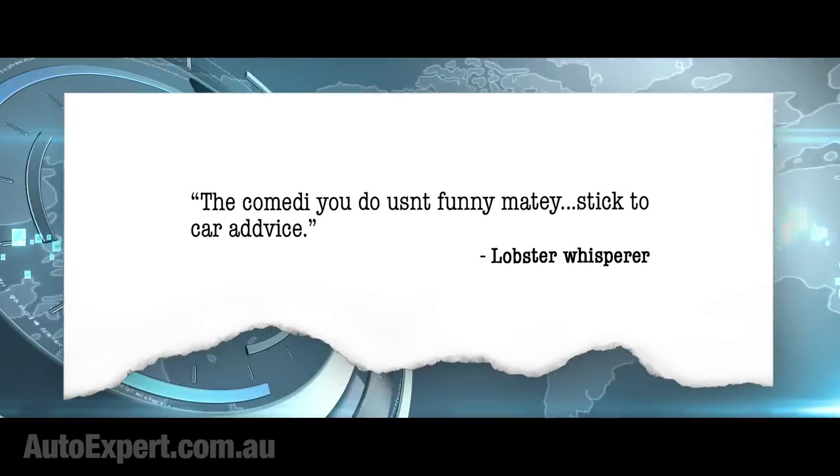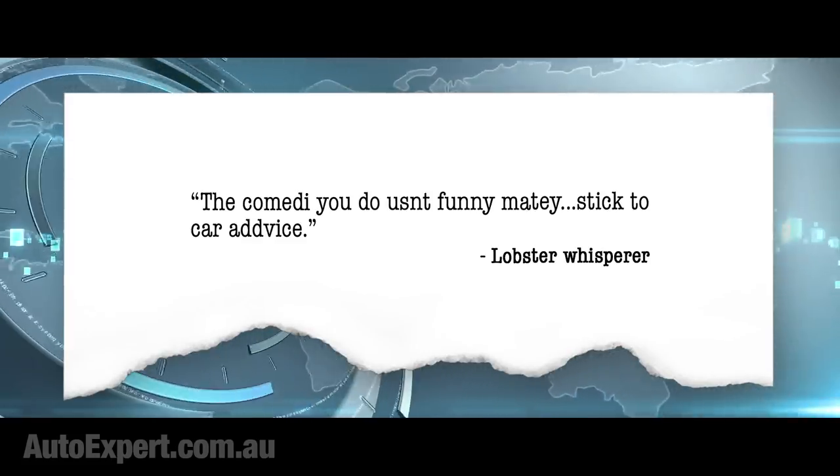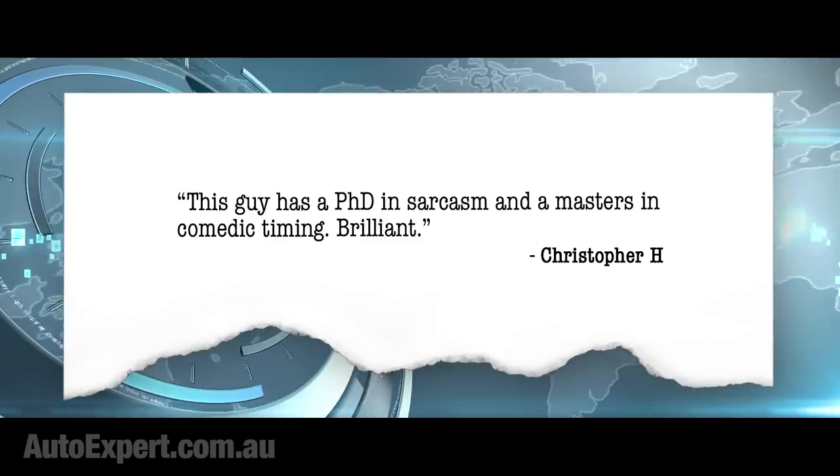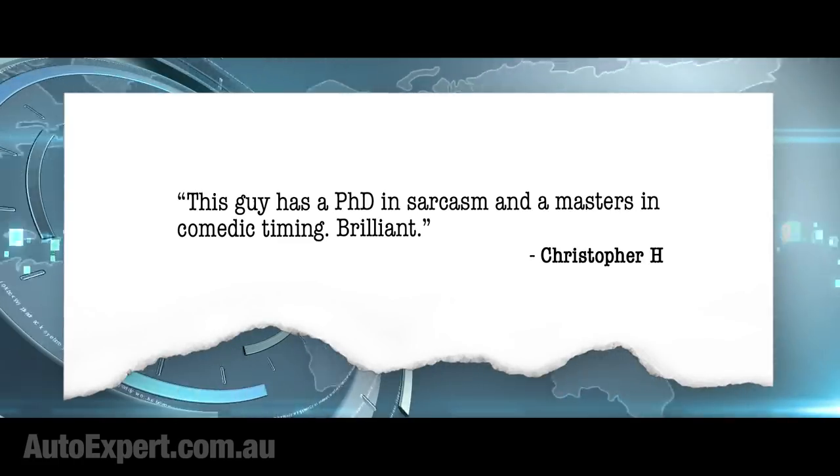The comedy you do isn't funny, matey - stick to cars and advice. Well, I suppose you'd know because you are pretty funny. So many jokes crammed into just 11 words - I can't hope to compete with that. This guy has a PhD in sarcasm and a master's in comedic timing. Brilliant. You two dudes just sort this out - this determination is well above my pay grade. But I will tell you one thing: you certainly cannot hope to please all of the people all of the time.